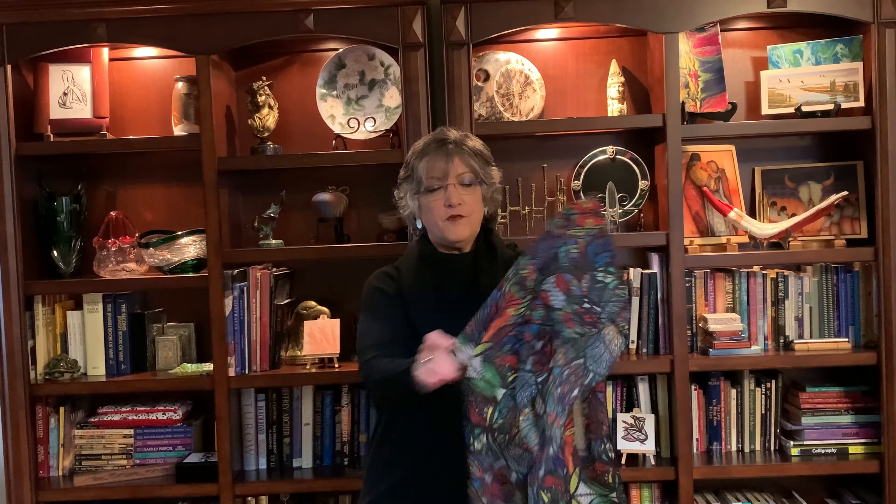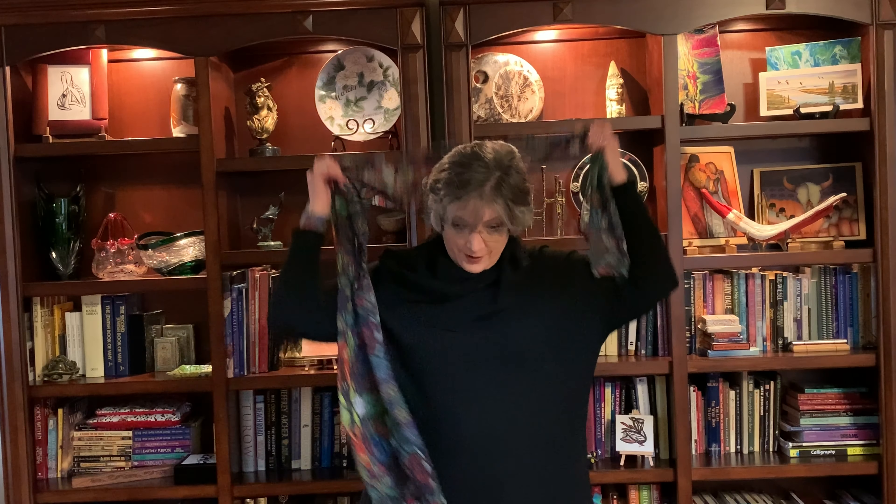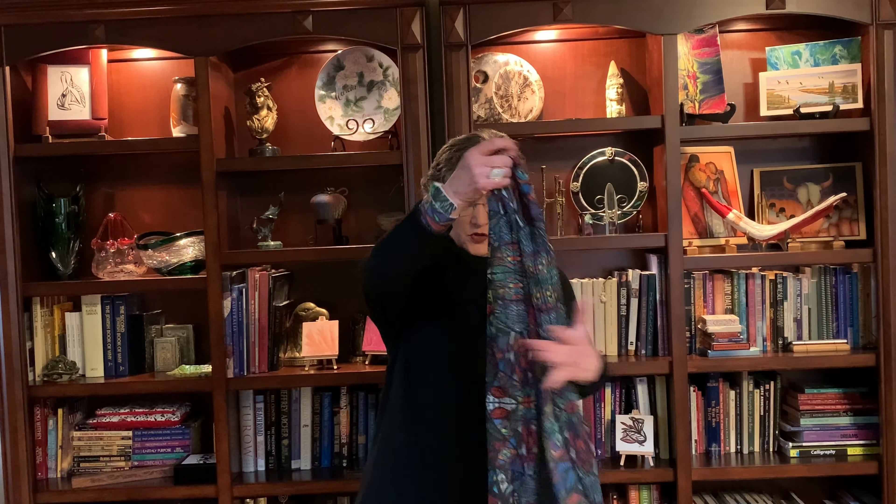This is a single wide, 12 and a half inches by 70 inches long. They're light, they're fabulous, they're soft. You can wear them any way you like — you can double it over, you can do what you do with scarves.